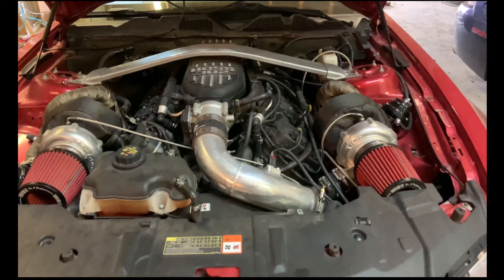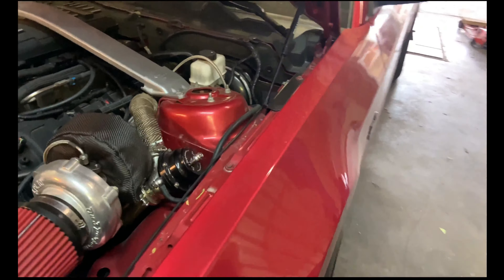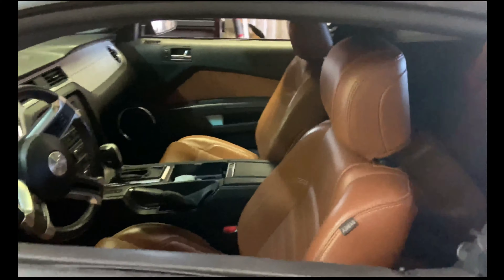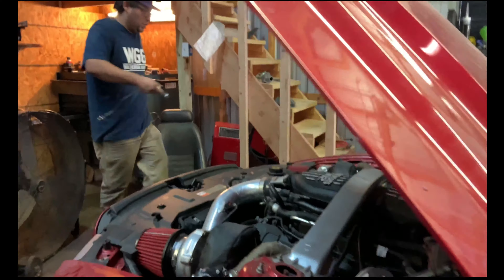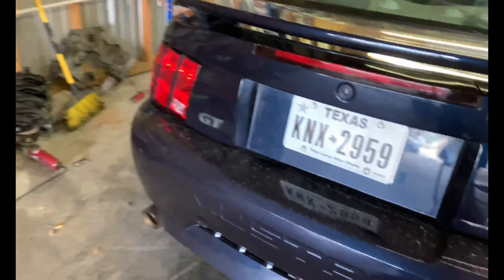Yeah, here we have this twin turbo — man, this looks nice. It's a pretty cool setup. Look at that with the welds. Looks like a pretty nice interior too — brown. That's a '13 or '14, so it's a really nice S197. Oh, this is actually a pretty clean new edge. It's very clean, this one too.